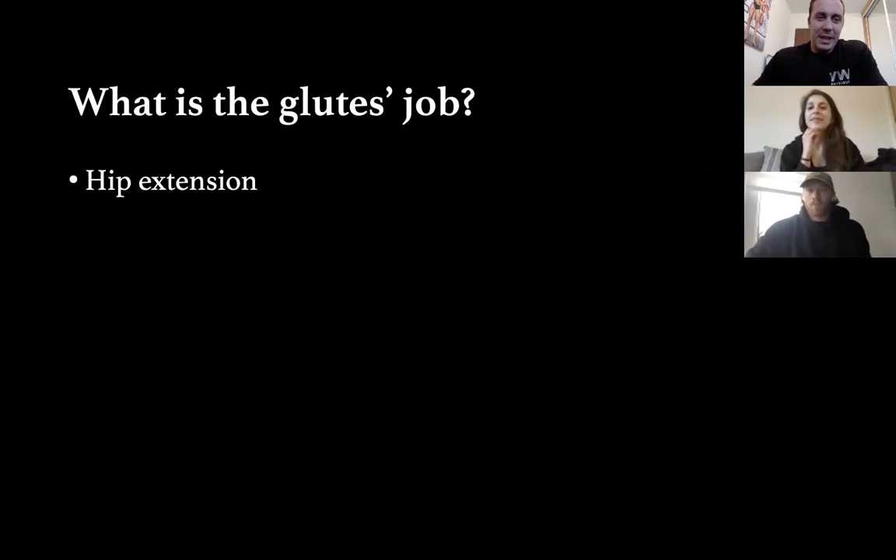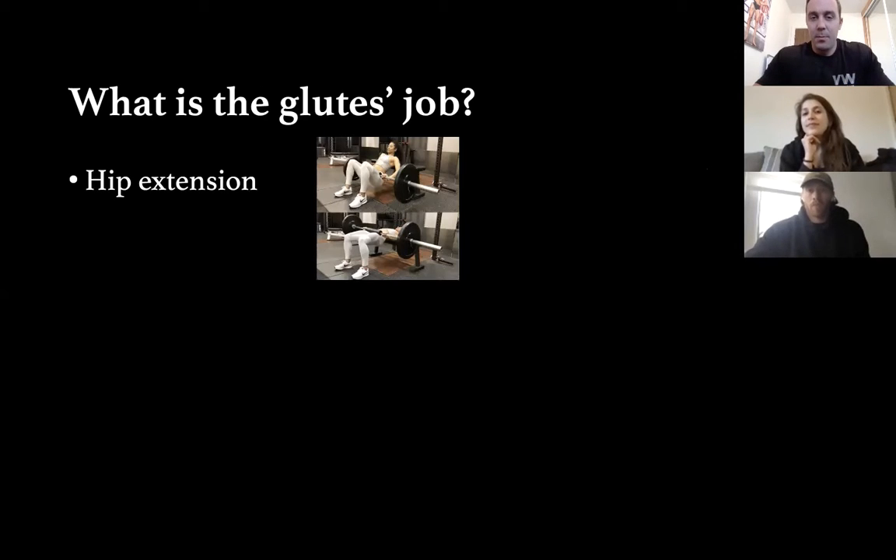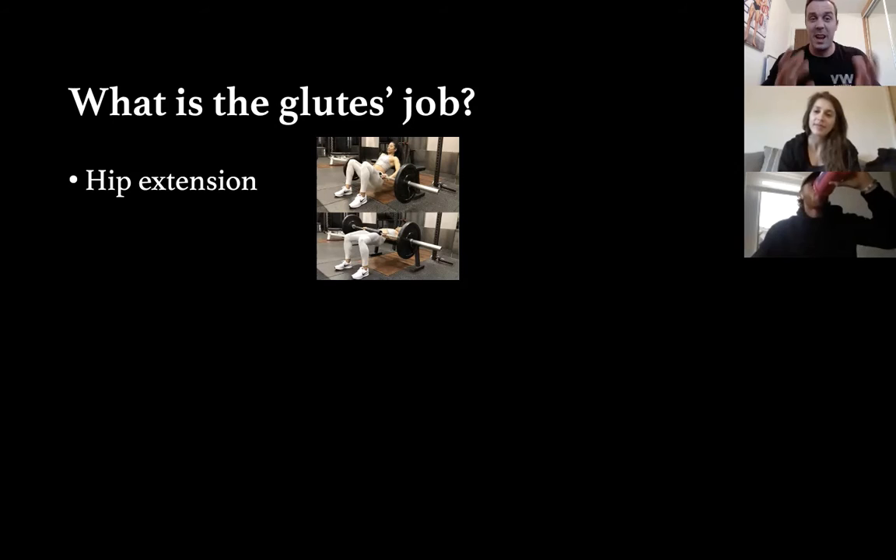Training principles: what is the glute's job? Hip extension is one of the main things. Whether it's a hip thruster or squatting, your glutes and hamstrings work in synergy. Your hamstrings allow you to push your hips back and bend the knee. Stand up from your chair, use your bum to stand, push your bum back, squeeze it, and use your butt to bring your whole body forward. Get very strong in that movement and your bum will get bigger.